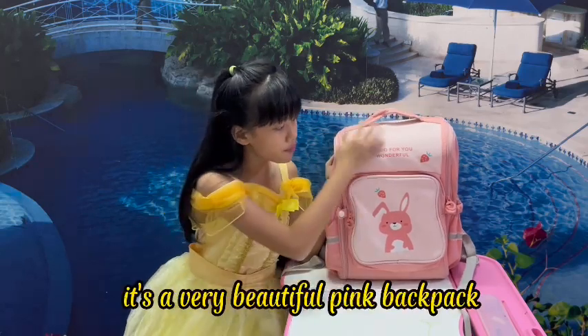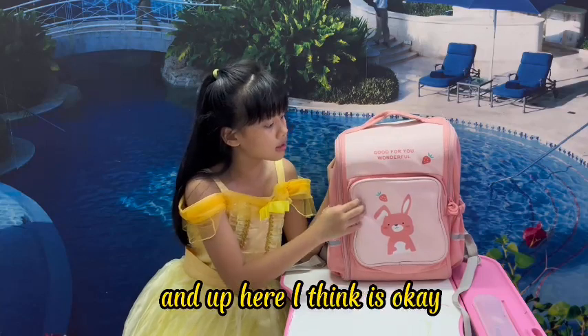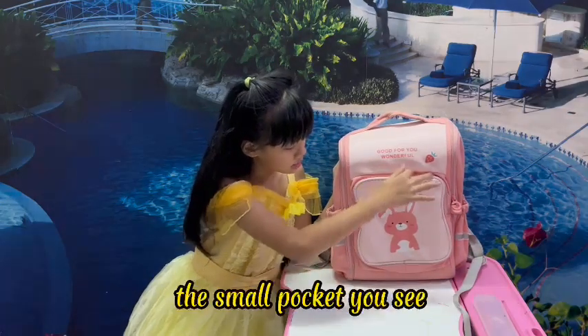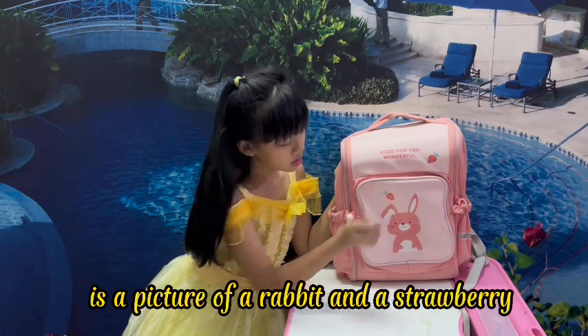It's a very beautiful pink backpack. Up here I think it's like a peach color, with a cute picture at the front pocket — the small pocket — which is a picture of a rabbit and a strawberry.